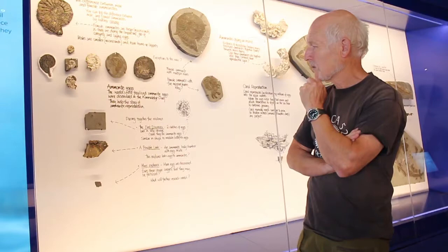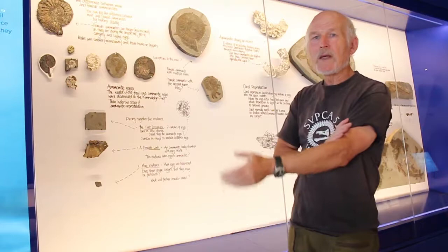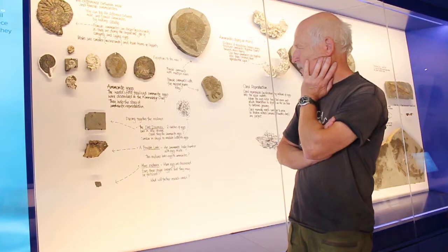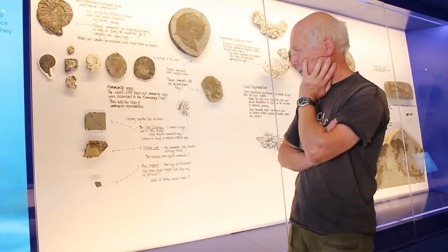A friend of mine — sadly now deceased — a professor at Southampton University, Michael Hance, who worked on fossil nautiloids, got quite excited and said, 'Steve, I think you're right, I think these could be ammonite eggs. What we should do is take them to the university, slice them, and if we get a cross-section showing embryos inside, you've proved your point.' I said, 'Well Mike, I don't really want to do that — if they're as rare as I think they are, you don't want to destroy them just to prove it.' So I said I'd go and find some more.